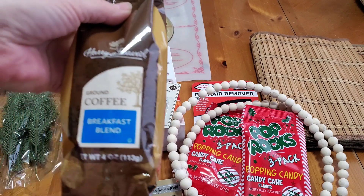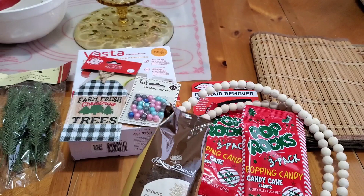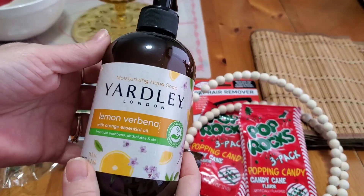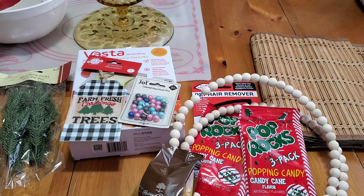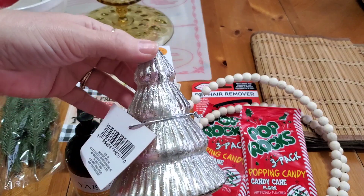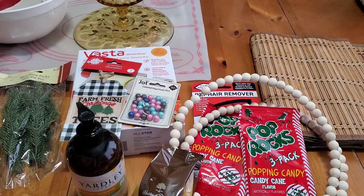I also picked up the Harry and David breakfast blend ground coffee. It's a four-ounce bag — that will be added to a gift. Then I also got the Yardley London Lemon Verbena. They had like three different types of scents there, but this is the one that I wanted. It smells really, really good, and it's 14 fluid ounces. I was so excited to find the Mercury glass trees. They had them in all different colors, but I picked up two of this one. So pretty.